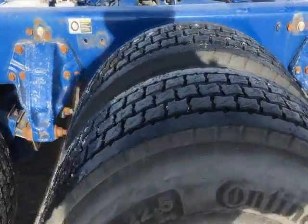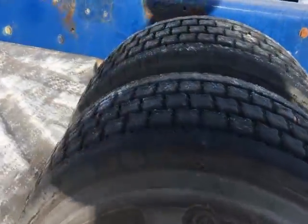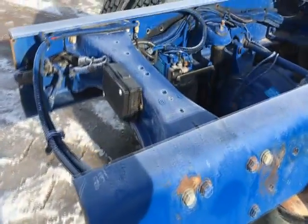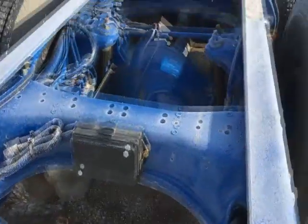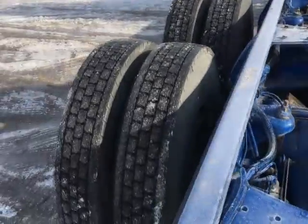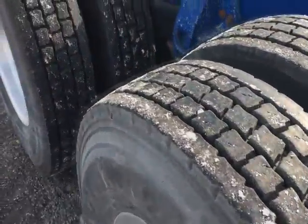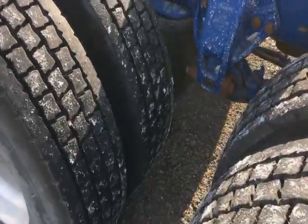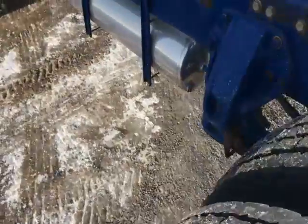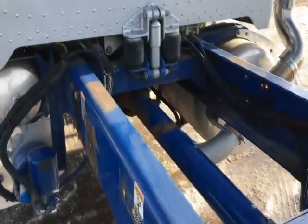This truck came out of California — very well cared for truck. They were going to set it up with a fuel tank on it, but they ended up selling the tank before they got it on here, so they're just going to go ahead and sell the truck as is. You can do whatever you like with it. Absolutely nothing wrong with the truck as far as surprises go — it's just a good low mile truck here.